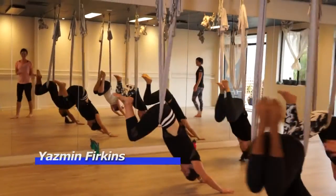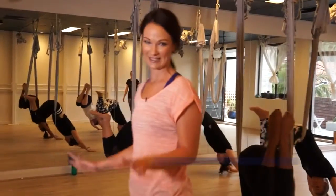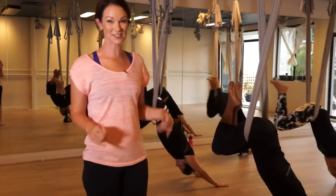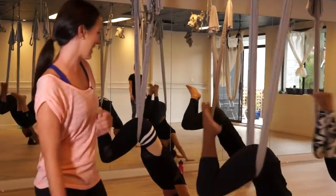What you can see here not only looks like a lot of fun, but it is a major stress buster. It's great for your inner core strength, your overall flexibility, and especially your back. What I'm talking about is anti-gravity aerial yoga.